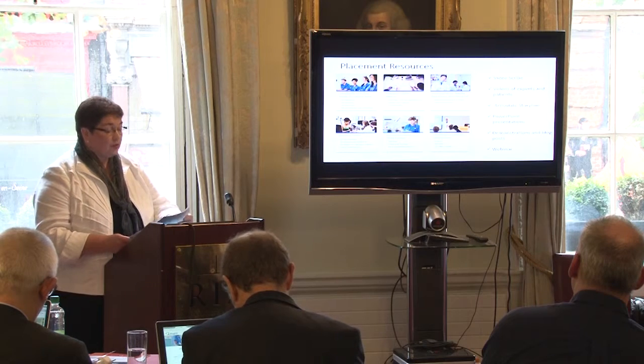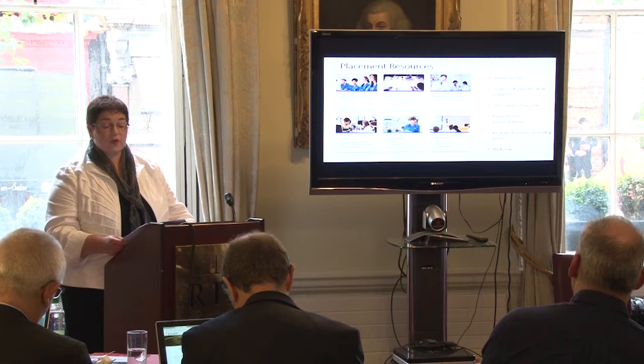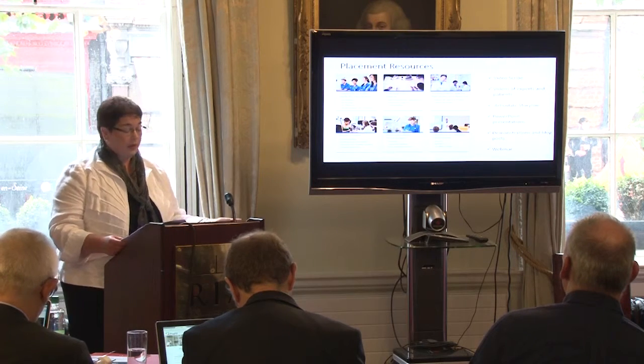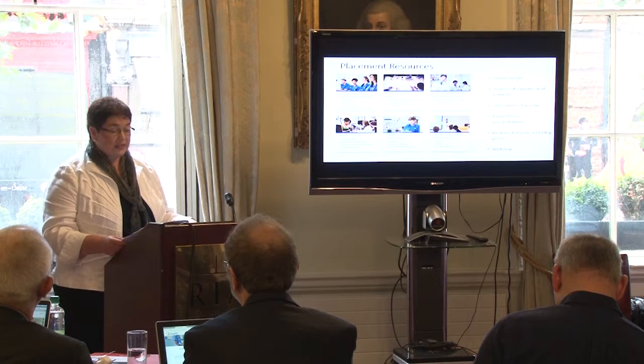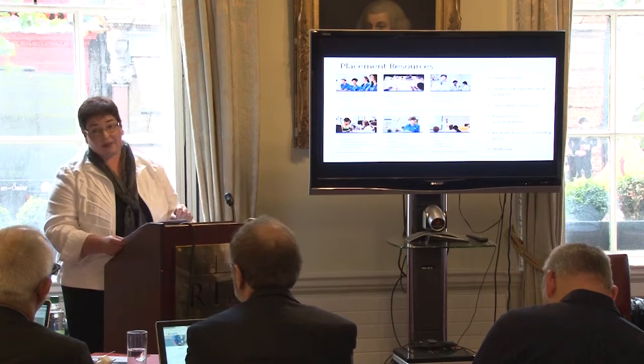The second thing we've done is we've created 96 placement resources to date, with more in formulation and upcoming. These very much complement the common competency framework. Both students and tutors can access these on a website or on an app as well.